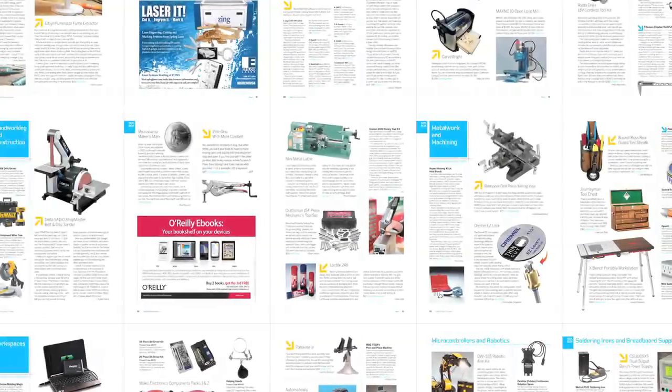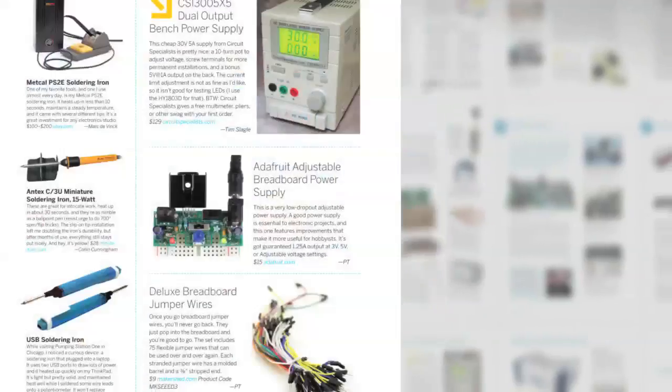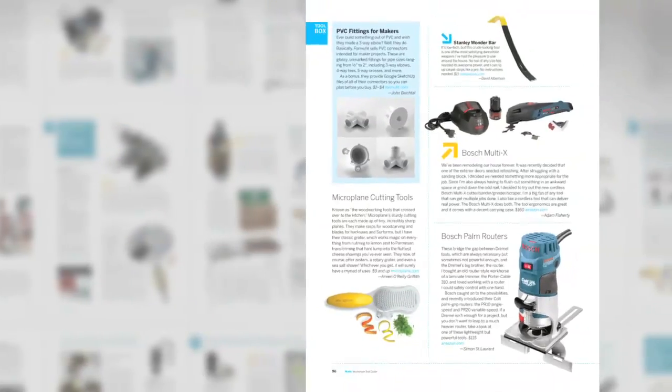Plus, get equipped with over 200 reviews highlighting the best in multi-tools, 3D fabrication, electronics, robotics, metalworking, woodworking, and construction.